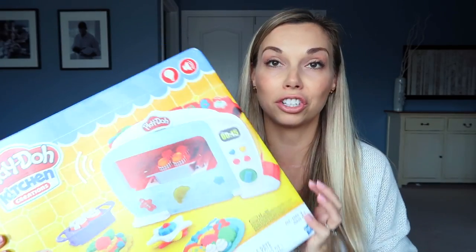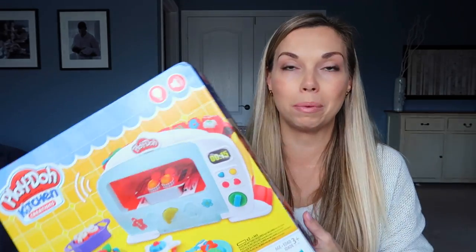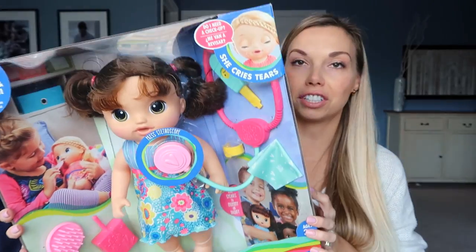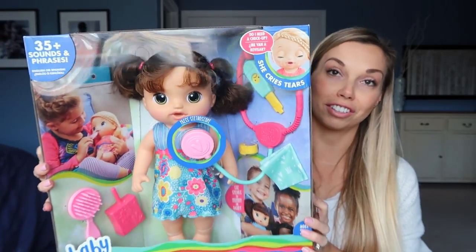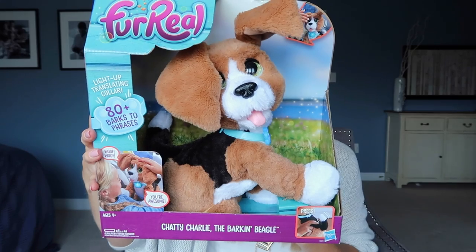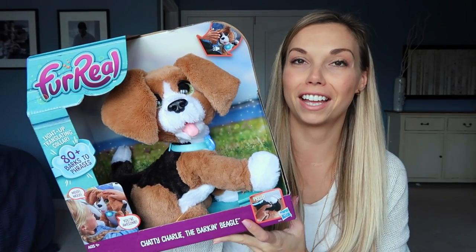Also for Mia and Everly, I got the Play-Doh Kitchen Creations Magical Oven. Our kids all love Play-Doh so I'm sure this is going to be a family toy, but it's mostly a shared gift for Mia and Everly. The last two toys for Mia and Everly — I'm debating whether to get duplicates. I think I might give them each their own. I got the Baby Alive Sweet Tears Baby — you can give her a tissue, check her temperature, she cries, you can pretend to listen to her, and she even drinks. They love playing mommy and doctor and are almost always playing with babies. Okay, the last is this guy — which you can probably hear — and this is Chatty Charlie. Hey, could you scratch my back? Pretty adorable.